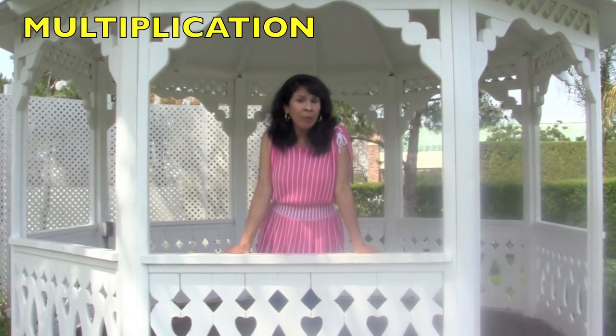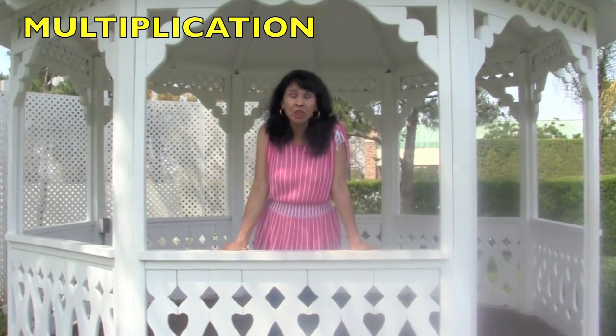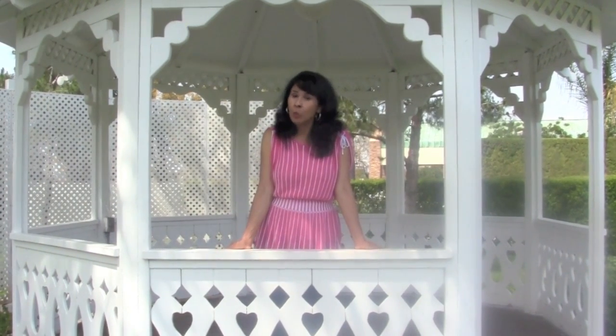Hi boys and girls! Today's lesson is going to be on multiplication. We are going to be learning some multiplication equations using healthy foods that you boys and girls should be eating. So stay tuned to learn about how to figure out multiplication equations.